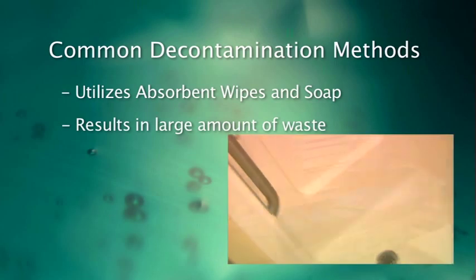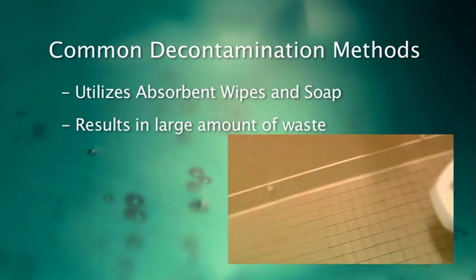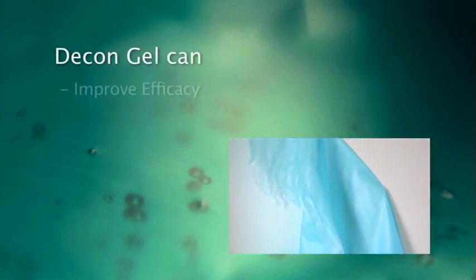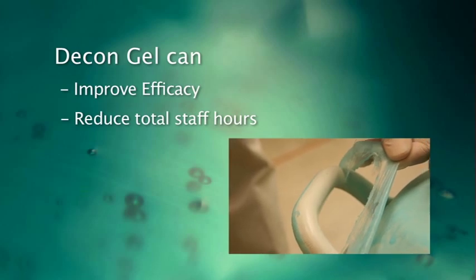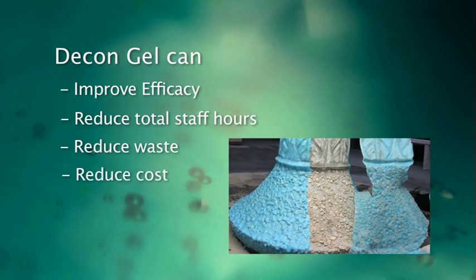The process is often repeated several times due to the poor efficacy of this outdated method, which often requires a significant amount of time scrubbing, wiping, testing, and repeating the process until the required limit is reached. In this video, we will demonstrate how DeconGel can be used to improve the efficacy of your decontamination procedure while concurrently reducing the total staff hours required and the volume of waste generated, thus reducing the total cost of the process.